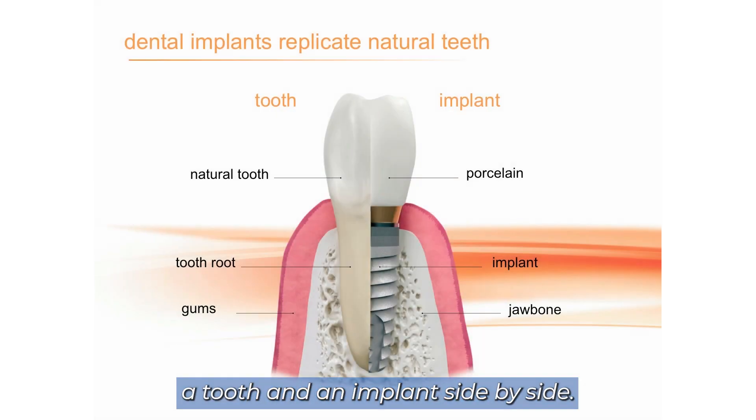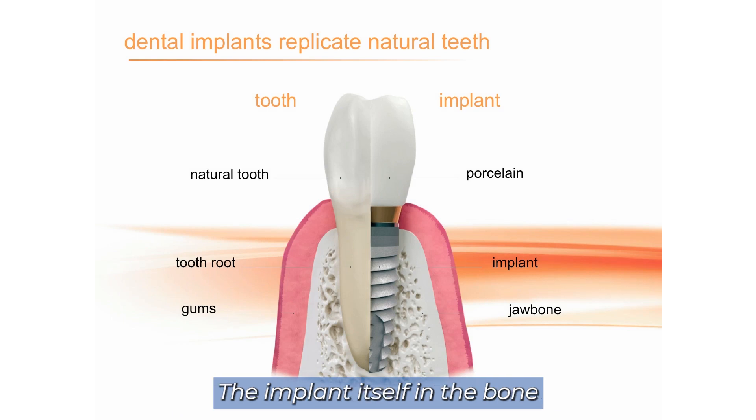Here you can see a tooth and implant side by side. The implant itself in the bone is to replace the root of the tooth, and then you can put a crown on top. Side by side, it's the closest thing you can get to a natural tooth.